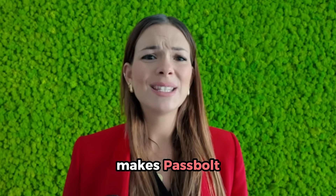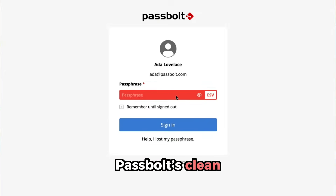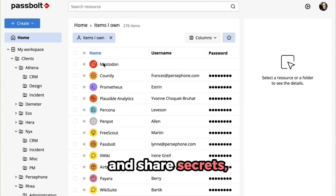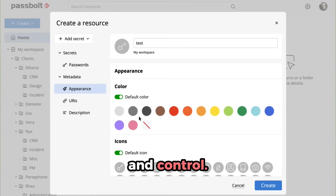You've heard what makes Passport different. Now it's time to see those features in action. Here's a quick demo. Passport's clean, intuitive interface makes secure credential management simple. You can create and share secrets, manage permissions, and automate workflows, all while maintaining complete visibility and control.